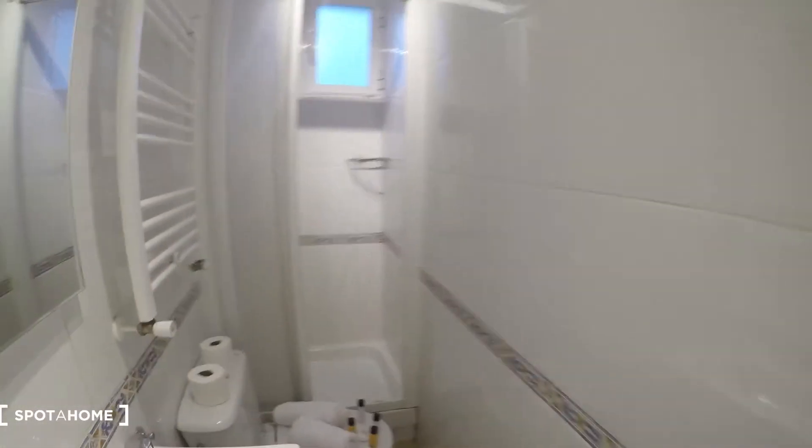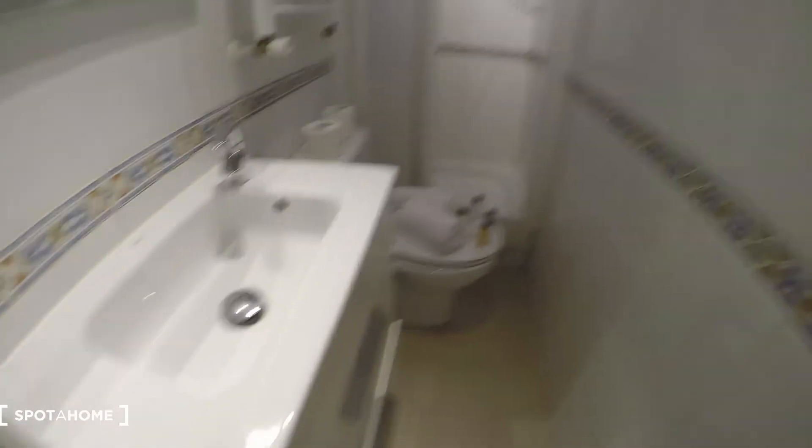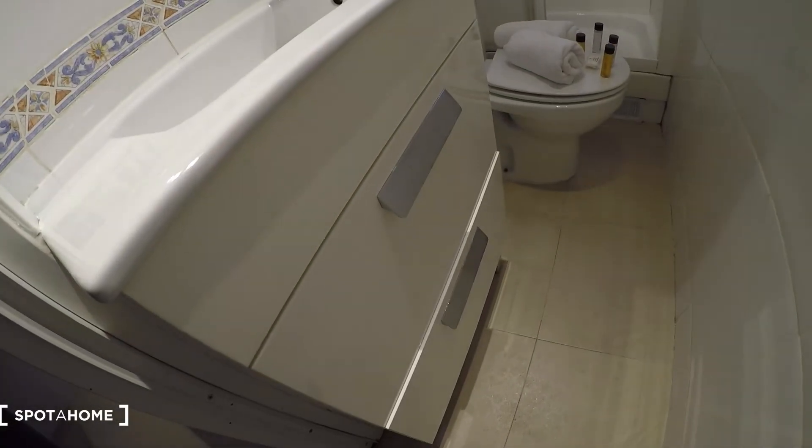And here we have the bathroom, with the shower here, the toilet, and we have the sink unit here with the mirror. We have a towel dryer as well. And check that there are some drawers there.